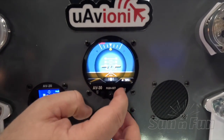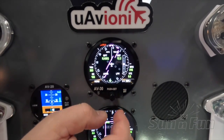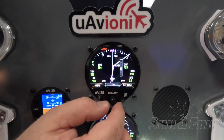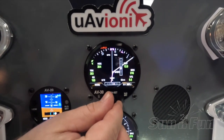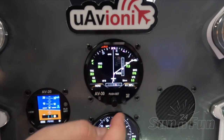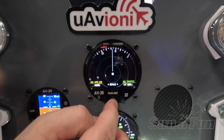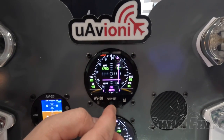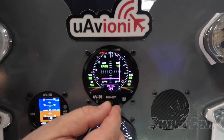The AVHSI also synchronizes data between multiple AV30s. You can have up to four AV30s connected to one AVHSI and sync that data. So if you set a heading bug on one, it'll set on all of them. If you set baro on one, it'll set on all of them, really making it a streamlined solution, especially for single-pilot IFR in high workload environments.